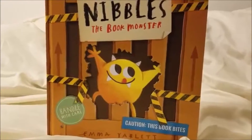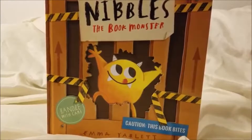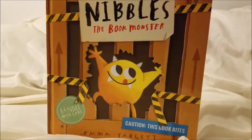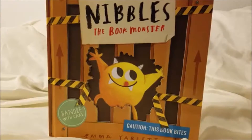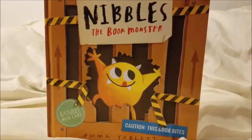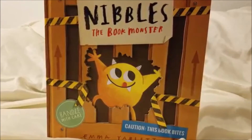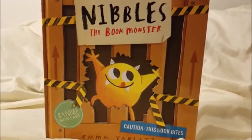Alright guys, so if you like this book, you can look at the description below. It'll have a link to my website so you can order this book, or you can check out the other books that Usborne Books and More has to offer. I will have a blog with this book, so if you want to look at the individual pages — because maybe I flipped the pages too fast for you — they will be in there for you. Overall, I really hope you enjoyed this video, and thank you for watching.